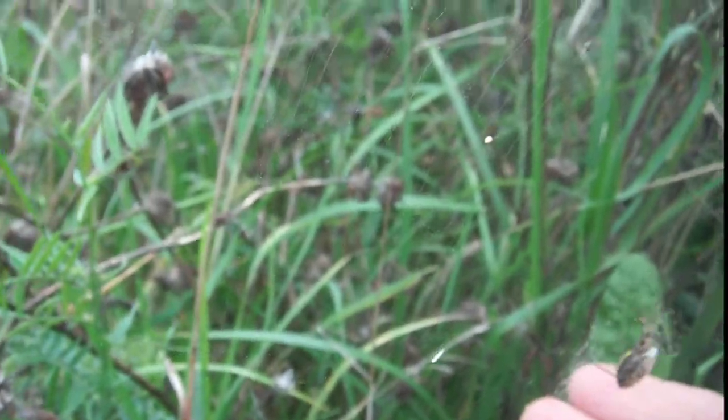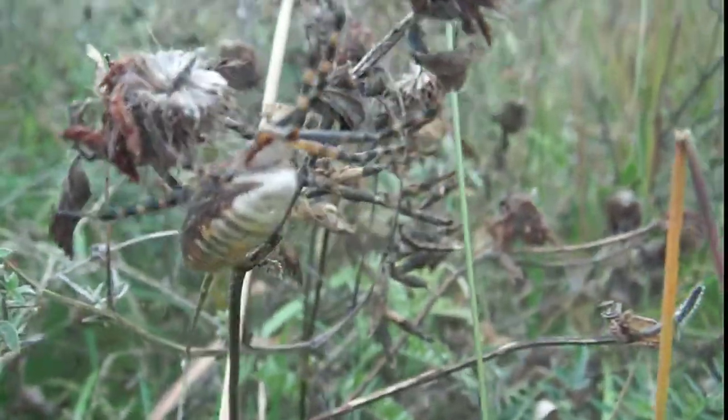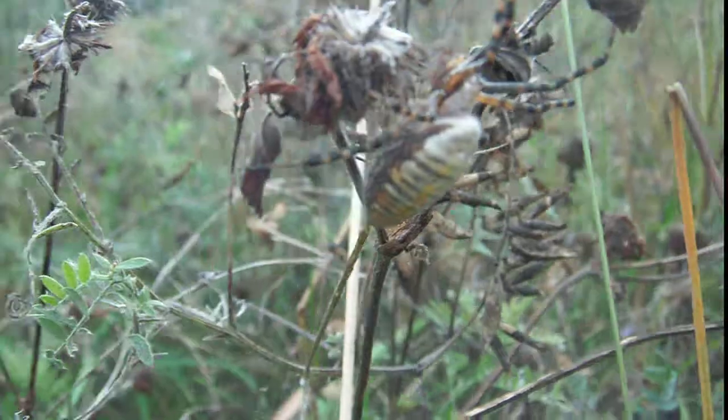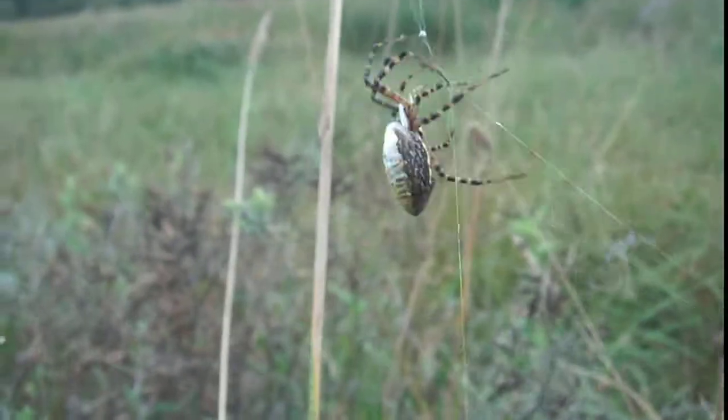Let's see if I can reach down and grab them. Oh yeah, look at them. He's trying to make it get away. Look at the size of that spider. Blends right in.